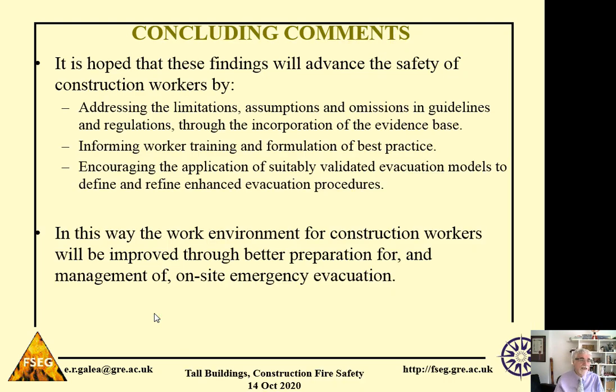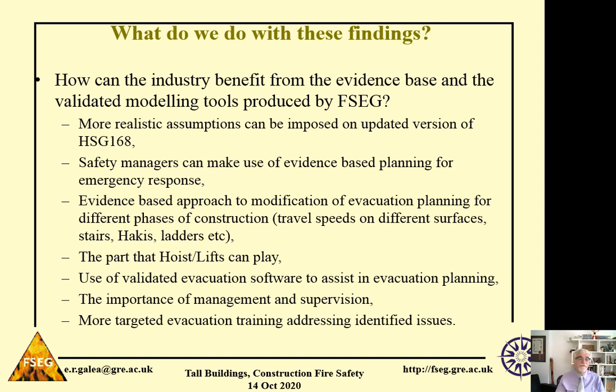In conclusion, we hope these findings will advance the safety of construction workers by addressing the limitations, assumptions, and omissions in guidelines and regulations through incorporation of an evidence base. This data can inform worker training and the formulation of best practice, and can encourage the application of suitably validated evacuation models to define and refine enhanced evacuation procedures. In this way, we hope to improve the work environment for construction workers through better preparation for and management of on-site emergency evacuation.